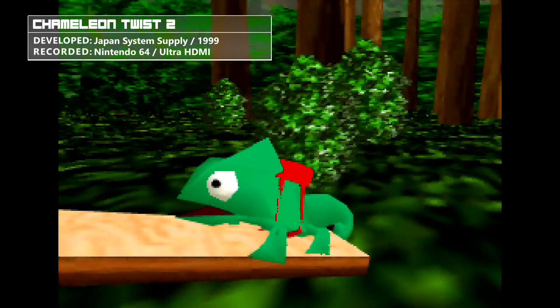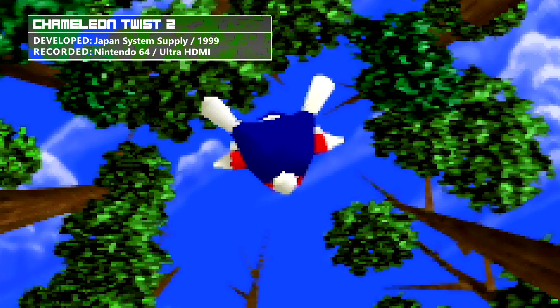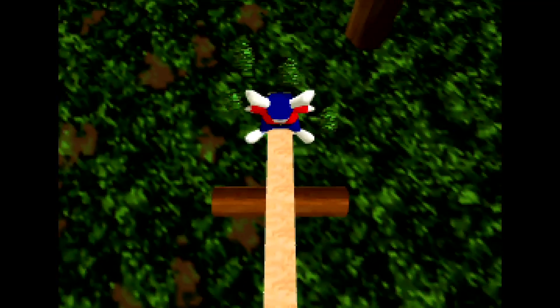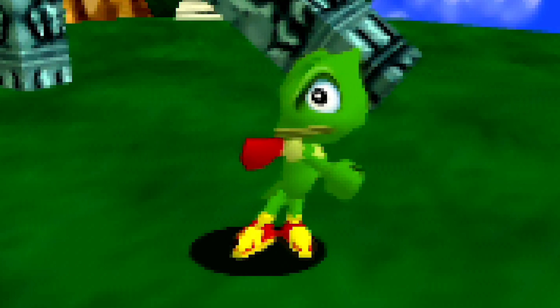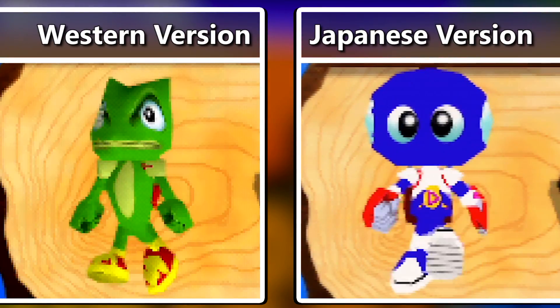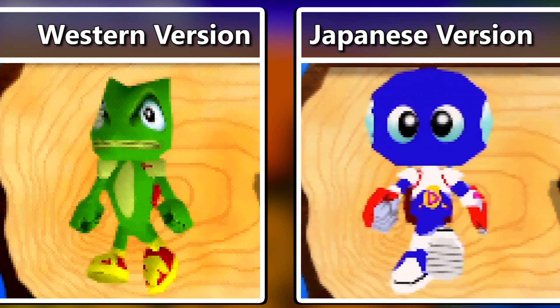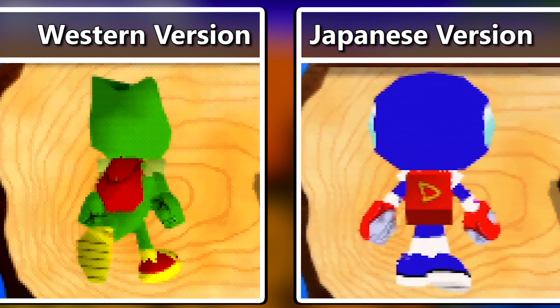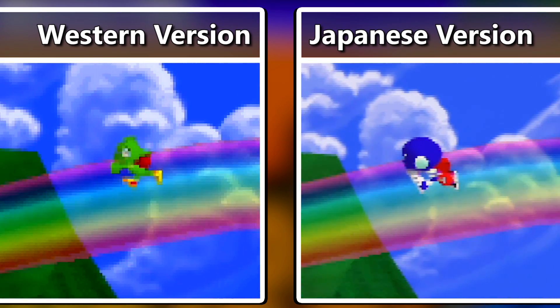The setup is pretty much exactly the same as before — the rabbit leads your chameleon to a new fantasy world with another six stages. In the western version, Davey is actually now the green chameleon. The Japanese version retains the cuter and weirder original designs, including Davey being the blue one. Honestly, I like both in their own way.